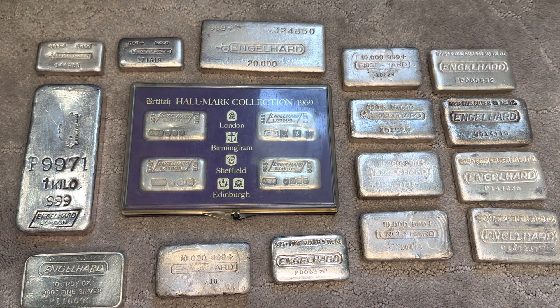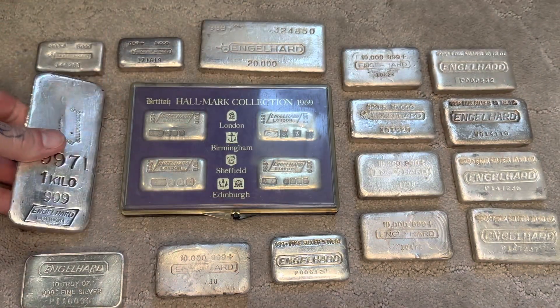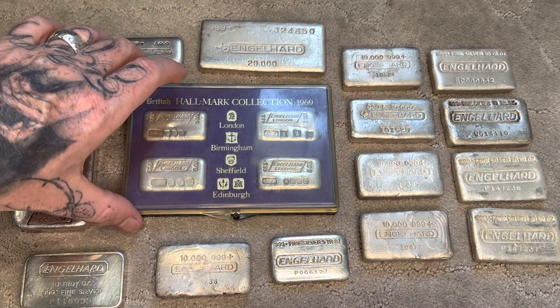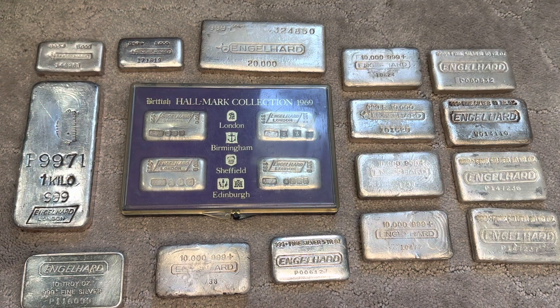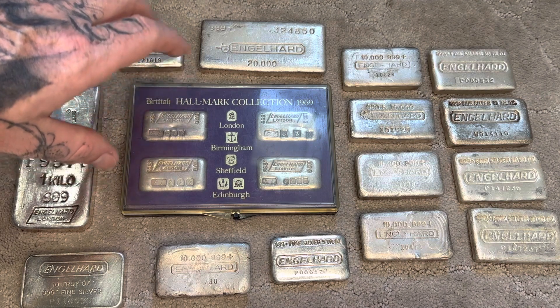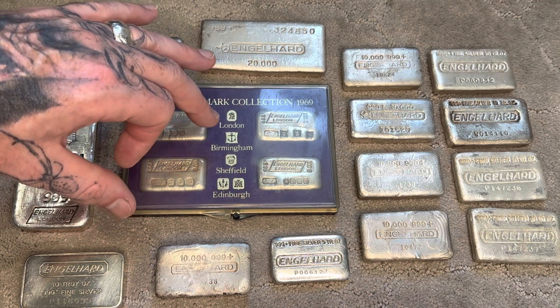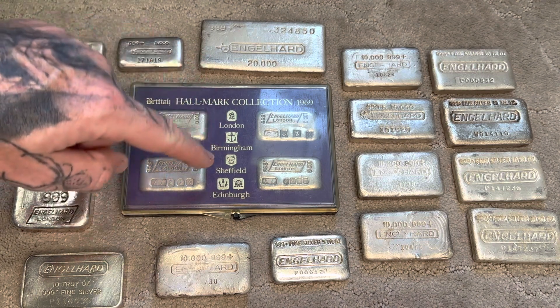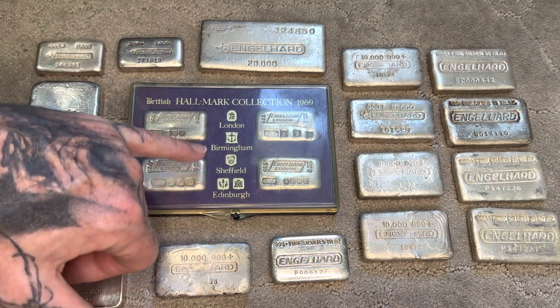They're meticulous — they have a whole lot of character. These Engelhard London bars, all the stamps and things they put on them are amazing bars, but these even more so. These bars have more stamps than almost any other piece of Engelhard silver I've seen. A lot of this has very specific meanings: the leopard's head is the London assay company, the anchor is the Birmingham assay company, the crown is Sheffield, and the castle and this other stamp is Edinburgh.